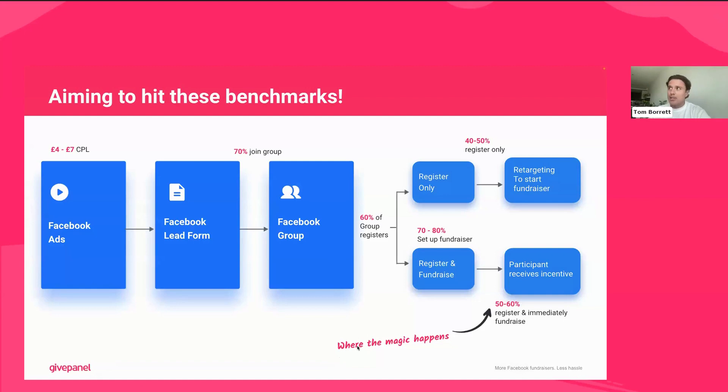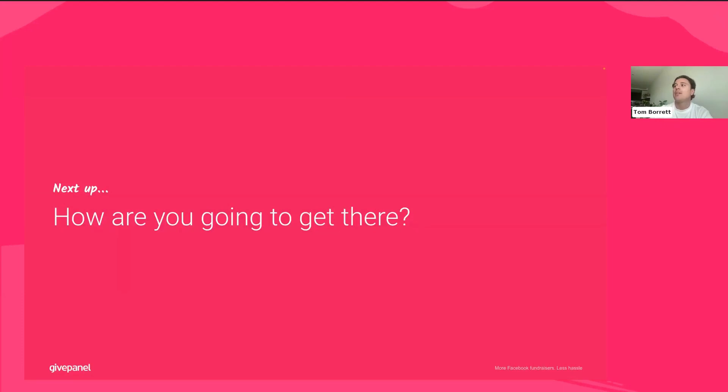You're looking to hit these benchmarks in our Facebook challenge funnel to give yourself the best chance of success. This deck will be sent out after the call. These benchmarks will have changed over the last few years — if you ran your first challenge in 2020 it'll look a little different now. A great way to budget and plan is through our challenge budget calculator, which is in our Facebook Challenges Playbook. If you don't have access, drop your CSM or support team an email and we'll get you added.